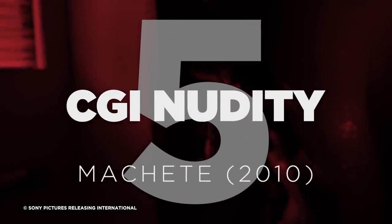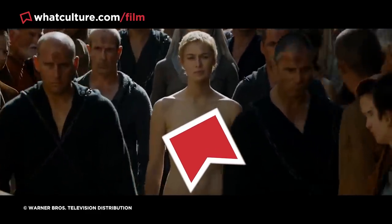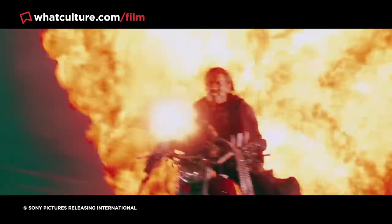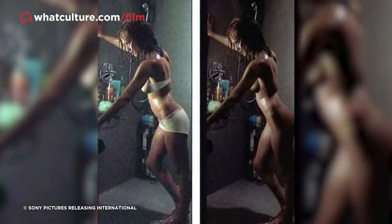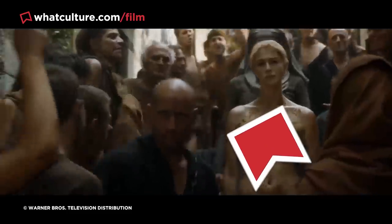Number 5: CGI Nudity – Machete. Over the last decade it's become increasingly common for studios to use CGI to place modest performers in nude scenes. The most famous example is Lena Headey's impressive CGI nudity in Game of Thrones' fifth season finale, and digital body doubles were also used for Olivia Wilde and Leslie Mann in 2011's The Change-Up. The earliest major instance, however, came in 2010's Machete, where Jessica Alba appears nude in the shower — she actually wore white underwear that was painted out in post-production, and aside from a slight blur it's completely convincing.